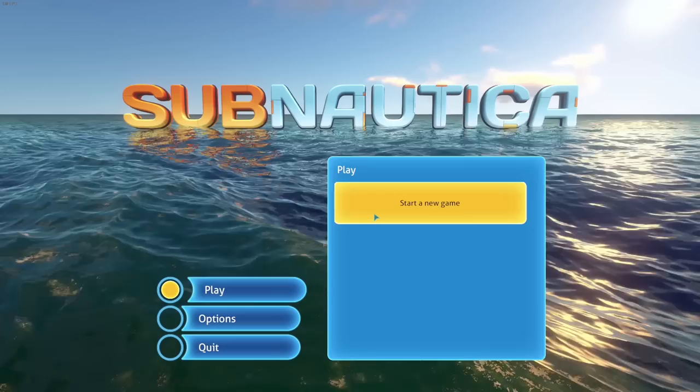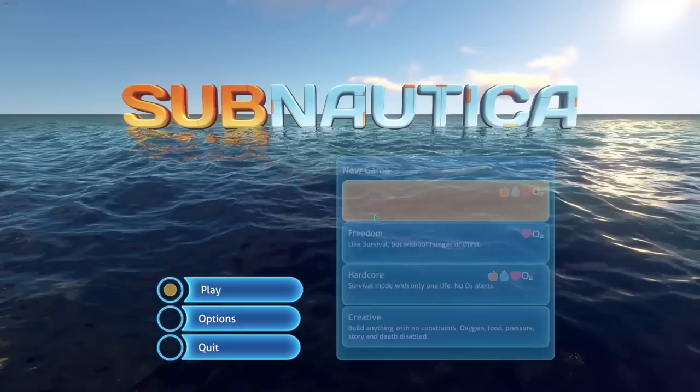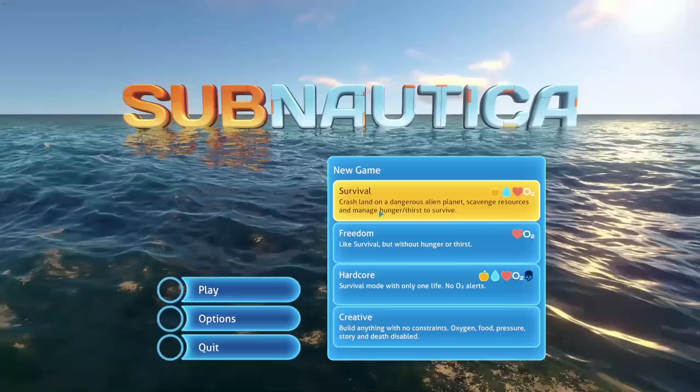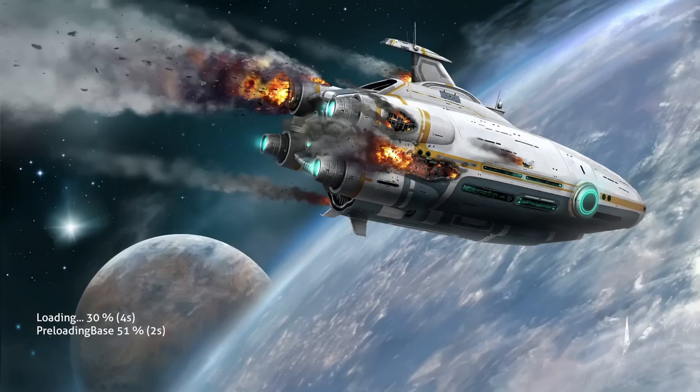What's going on everybody, Z here, welcome back! We are starting a fresh new series of Subnautica. We haven't played this in quite some time and a lot of people have been requesting it, so we're going to go ahead and hop into a new survival Subnautica 2020 special edition. I don't know what's special about it but we'll figure it out.